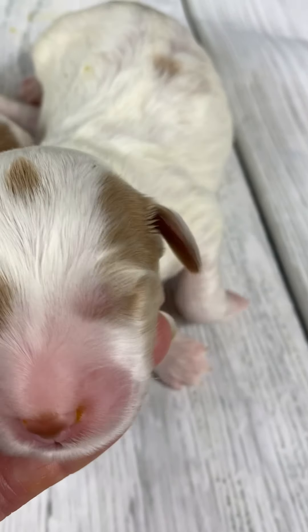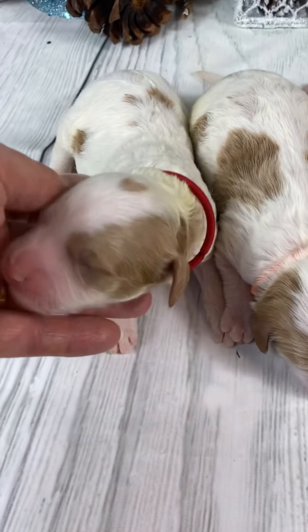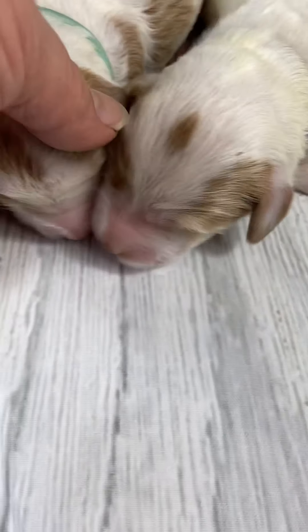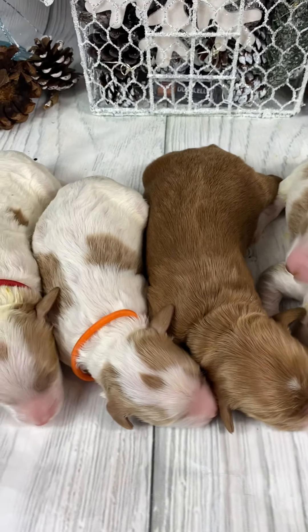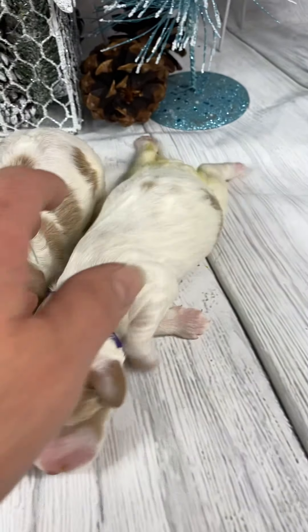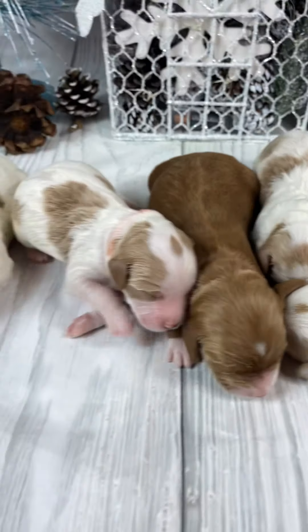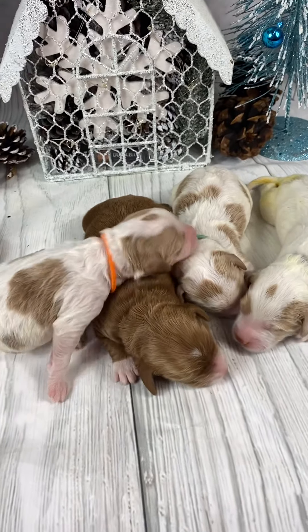So this is Lily's litter of mediums — they'll range about 35 pounds. They're not all spoken for, there is availability. We'll probably be combining people from both litters for selection. Amy's litter is of course two weeks old, and these guys were just born on Christmas Day, so we've got mediums and minis with plenty of availability.